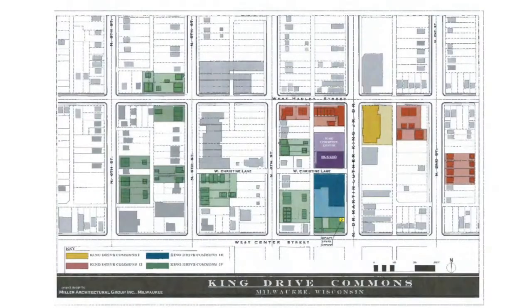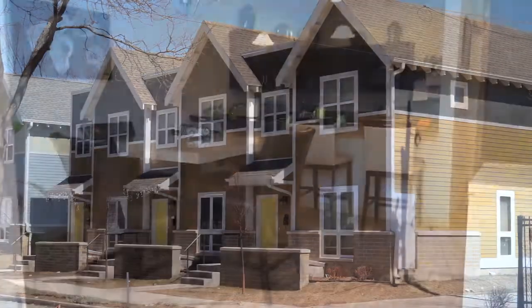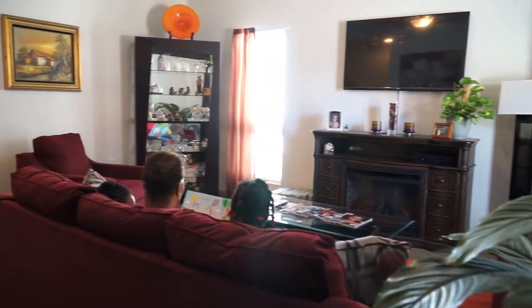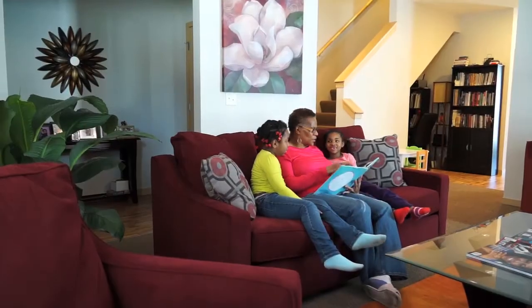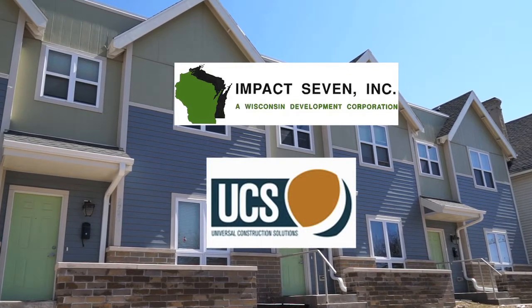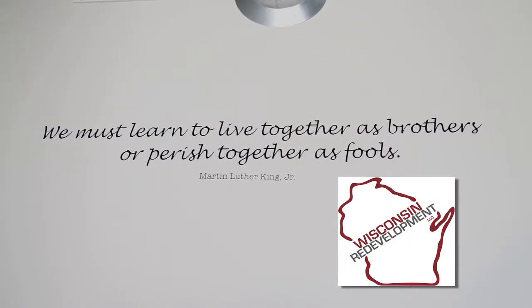King Drive Commons 4 is the fourth phase of a campus-style redevelopment project methodically planned and built over the last decade. The largest development of the Martin Luther King Economic Development Corporation to date, KDC4 was co-developed by Impact 7 in partnership with Universal Construction Services, Miller Architectural Group, Reinhardt Attorneys at Law, and Wisconsin Redevelopment.